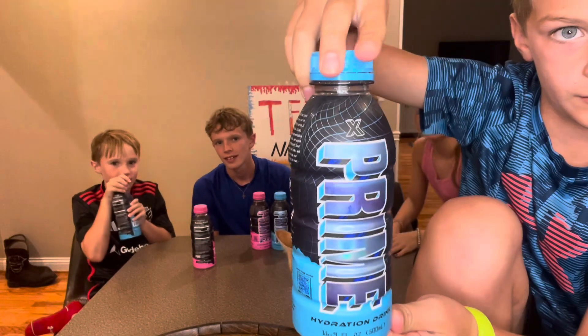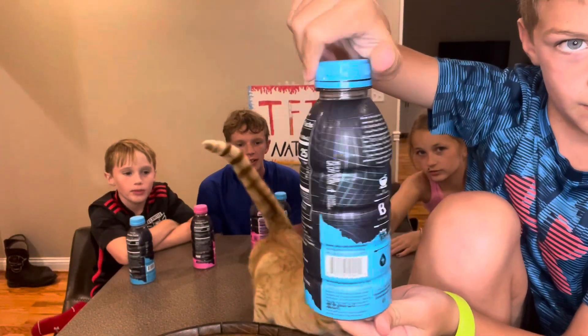Look — it's our cat! But don't get distracted.